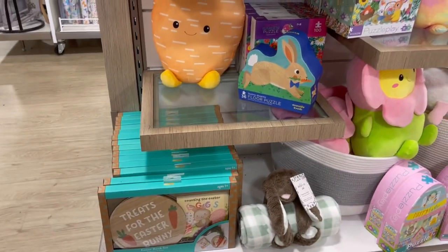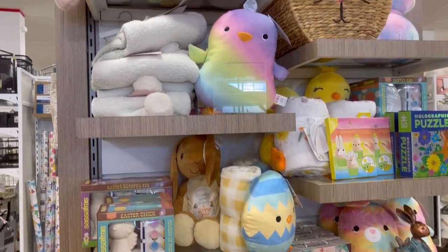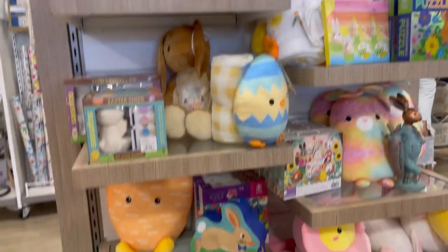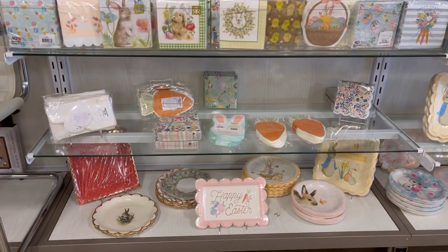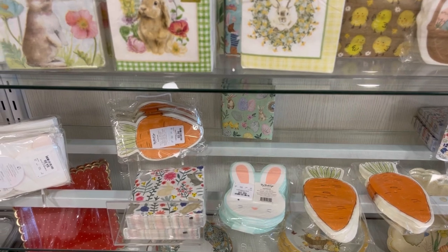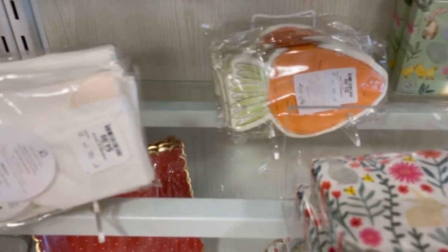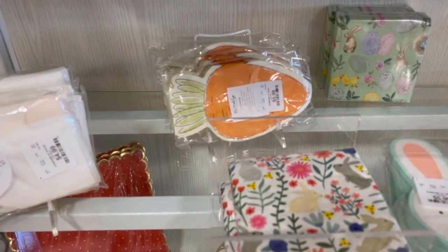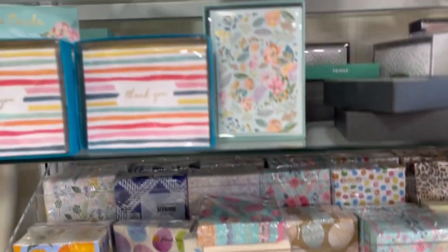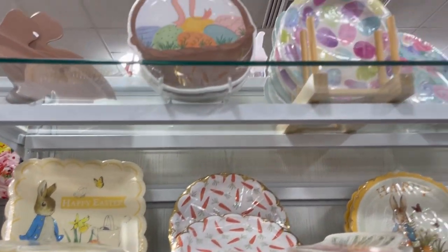Look at the Squishmallows! Look at that carrot — $16 for the carrot. There goes that little chickadee again, and then look at the rainbow chickadee tops, adorable! And then of course I had to take a little glimpse over at the seasonal napkins and plates, just to see what they have. These things are a nice way that does not break the bank to give your home a little pop.